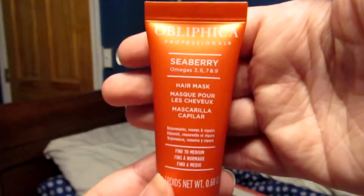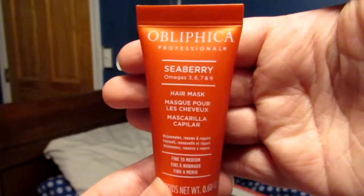Next thing in the box is Obliphica Professionals, I think you pronounce it, and this is a Seaberry hair mask, and I've never had a hair mask before. I don't know how I'm supposed to use it, but I like that it's sample size, just so I can give it a try, because I hate being wasteful with stuff like this because it's always so expensive. Like, the full size of this is $38. I wouldn't buy the whole thing if I know I'm not going to like it, so I really appreciate boxes like this that send you samples so you know if you like it or not. Hydrate strands from root to tip is definitely something that I need, so I'm willing to give this a try.